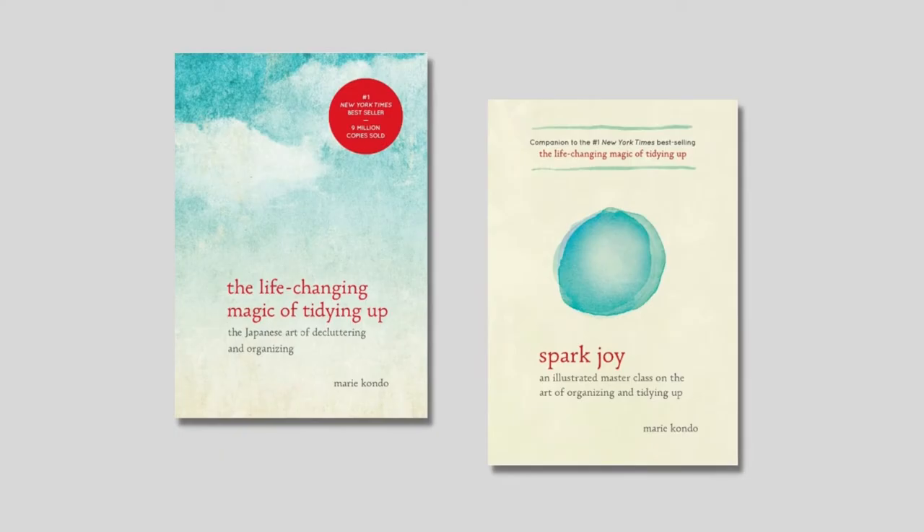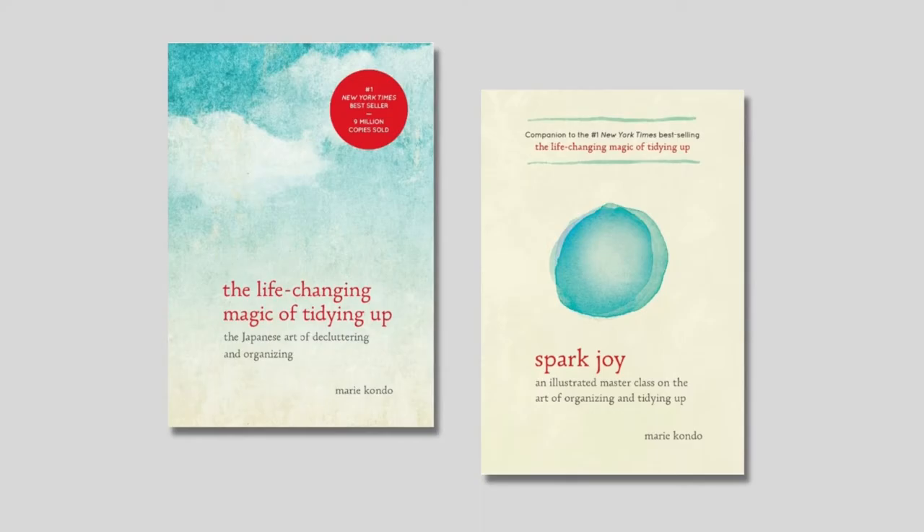The first method is one that almost needs no introduction — it's the KonMari Method by Marie Kondo. Her first book, The Life-Changing Magic of Tidying Up, and the follow-up, Spark Joy, has sold many millions of copies. This method is part decluttering, part organization, a process she refers to as tidying.